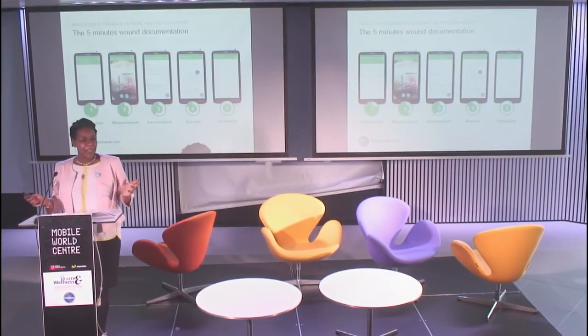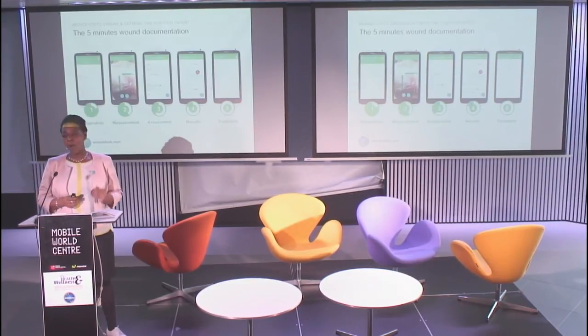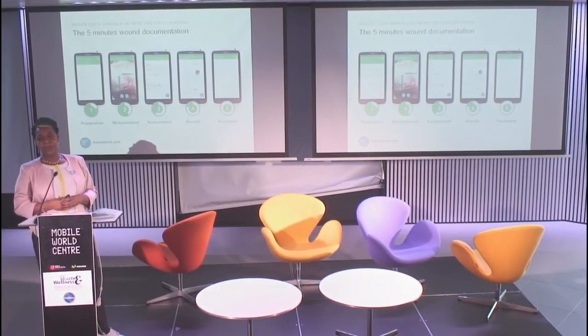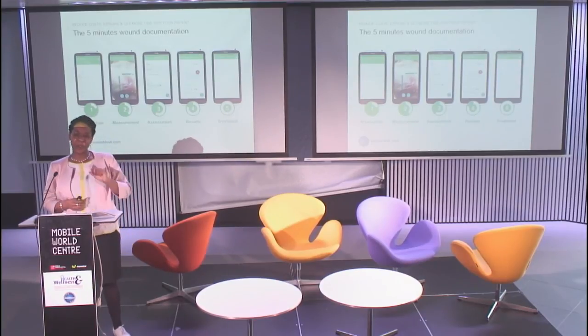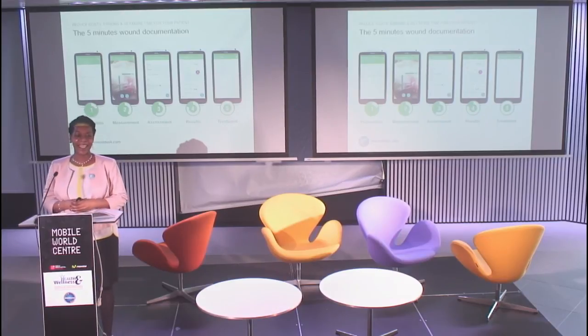So we can say that the wound desk offers value for all the actors in wound care and can help improve patient health outcomes. We are really glad to announce that we just launched our application early this morning, so feel free to test it and please give us feedback. Thank you.